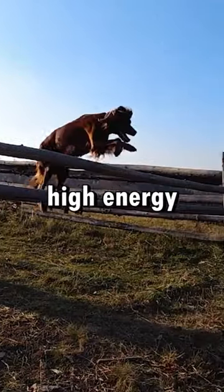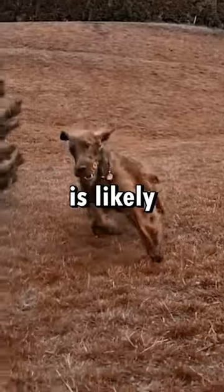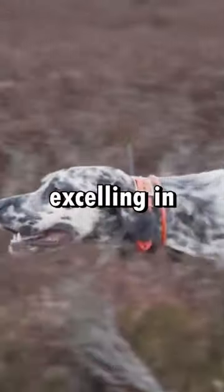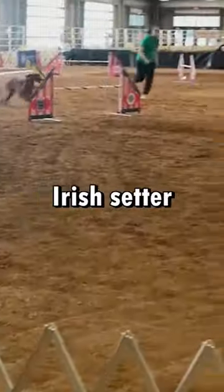The Irish Setter, known for its high energy and agility, is likely the faster of the two. Both are incredibly smart, with the English Setter excelling in hunting prowess, and the Irish Setter in its quick learning and training responsiveness.